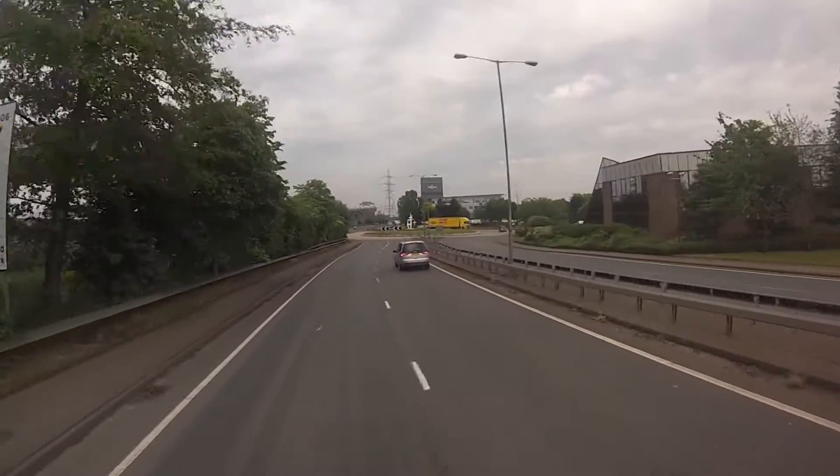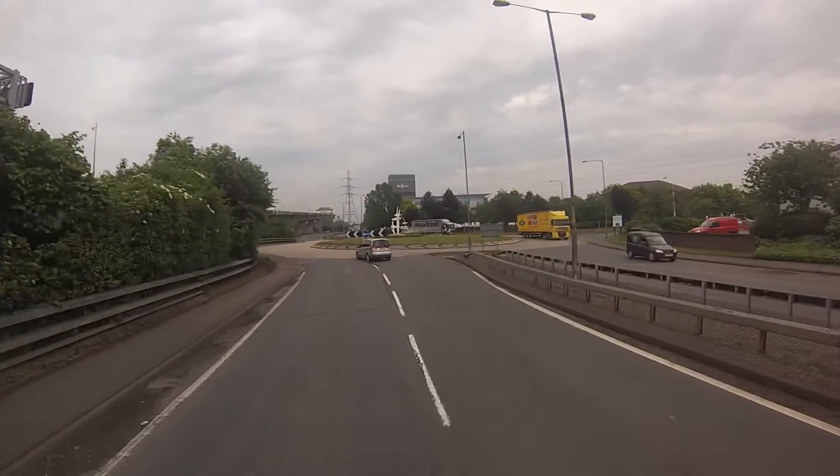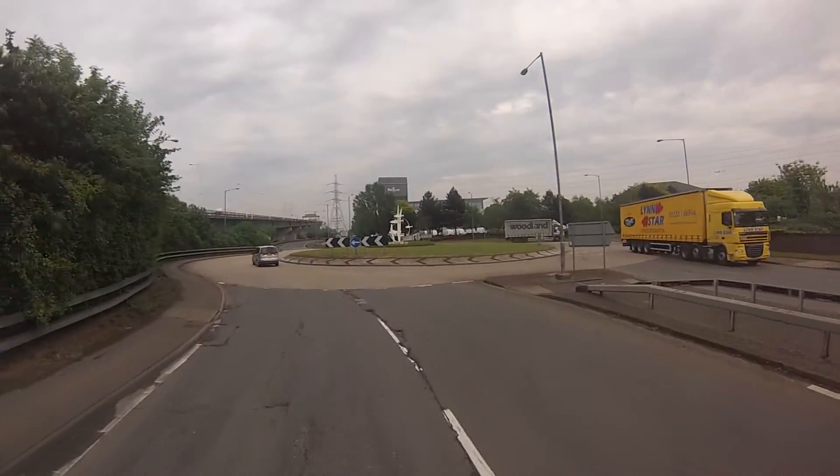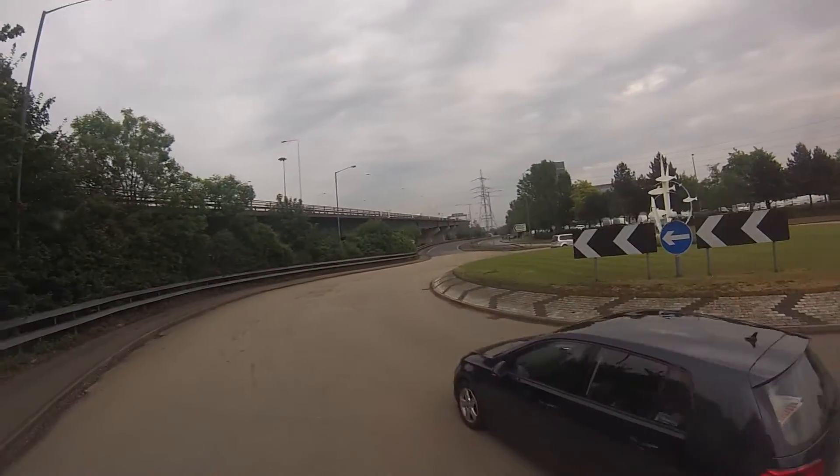There's a whistling noise — it only happens at slow speeds, doesn't happen when you get your foot down.